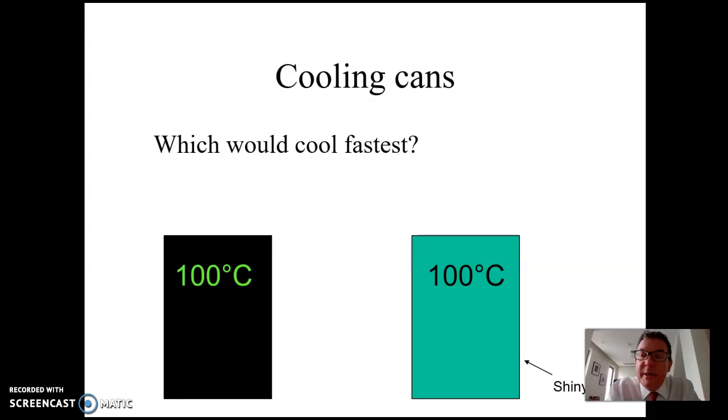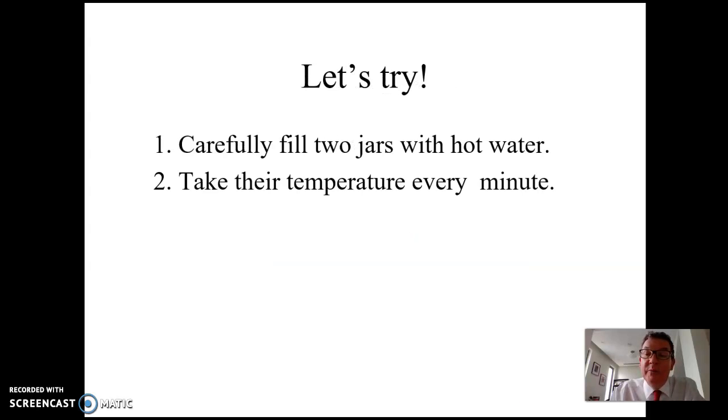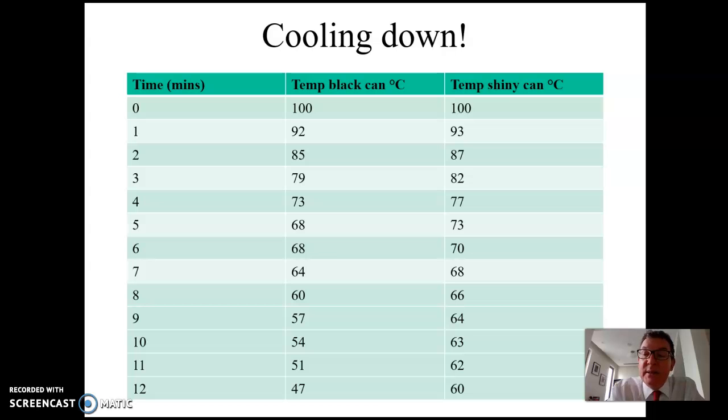We'd follow this up with a second experiment: this time I'd give you the same cans filled with boiling water at 100°C, and we'd watch them cool, recording the temperature every minute. Looking at a typical set of results, after three minutes the black can has dropped to 79°C while the shiny can is at 82°C. By twelve minutes, the black can is down to 47°C while the shiny can is still at 60°C. So the black can clearly cools down faster.